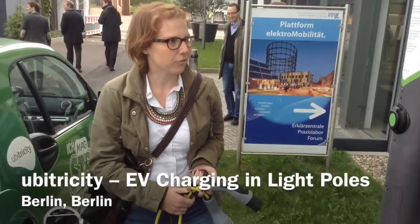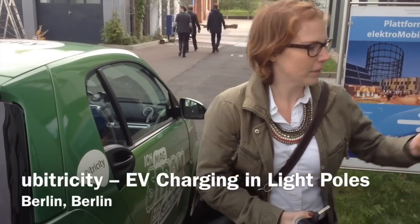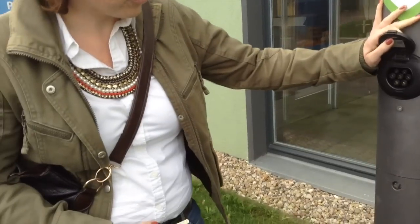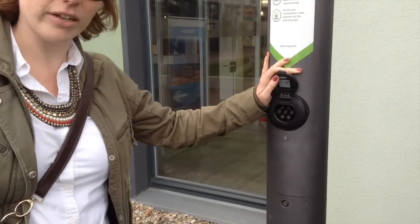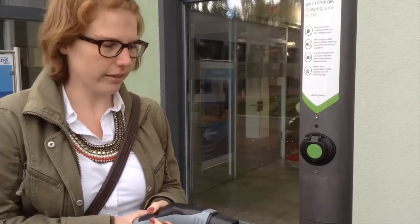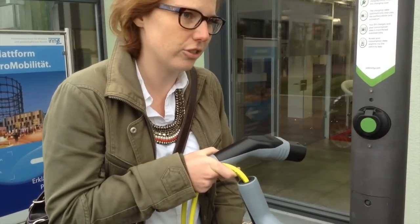Just to give you a short idea of what we're doing and to actually demonstrate it: this is a system socket by UVTricity. It's a switchable and identifiable system socket. There's no intelligence integrated into the socket because the entire intelligence is integrated into a mobile meter, into our intelligent charging cable.